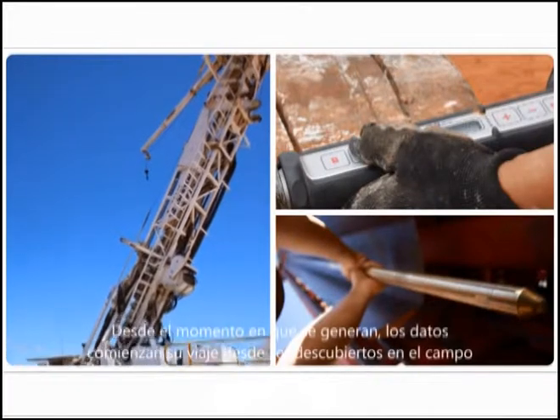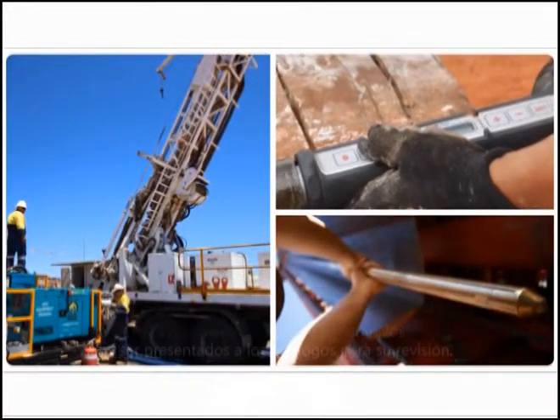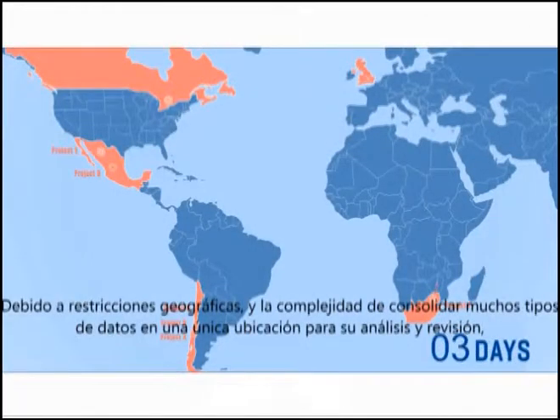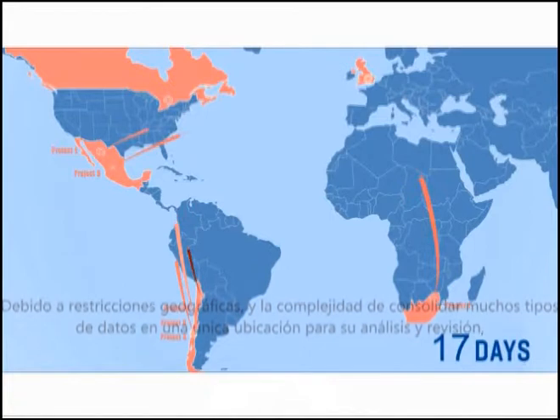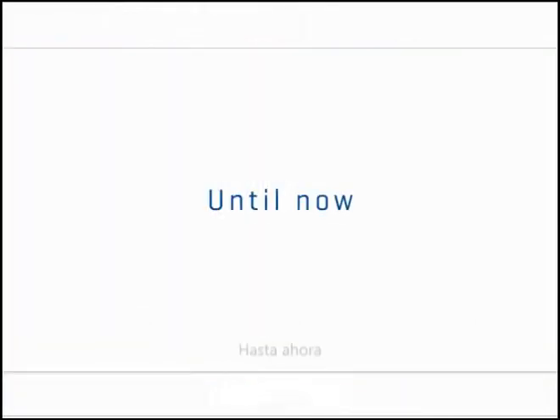From the moment it's generated, the data starts its journey from being discovered in the field to being presented to the relevant geologists for review. Due to geographic constraints and the complexity of consolidating so many data types into a single location for analysis and review, this process can often take weeks, if not months — until now.